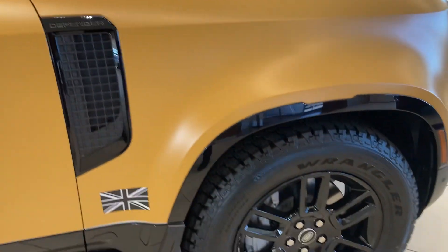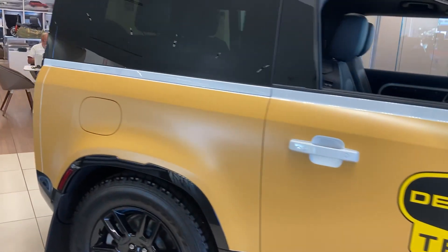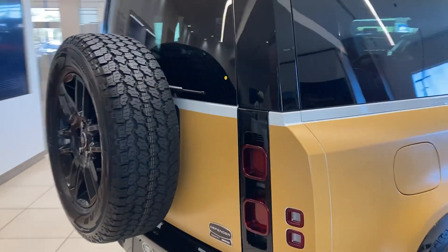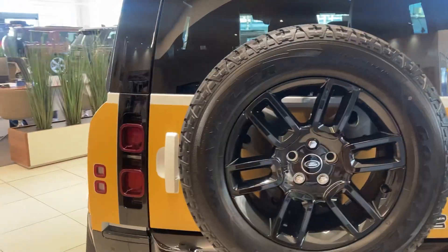All right folks, so what do you think? Who likes this car? $120,000 car.